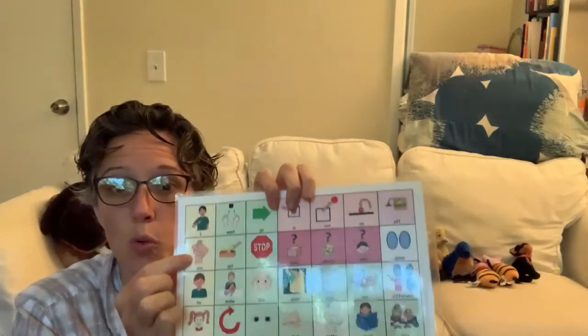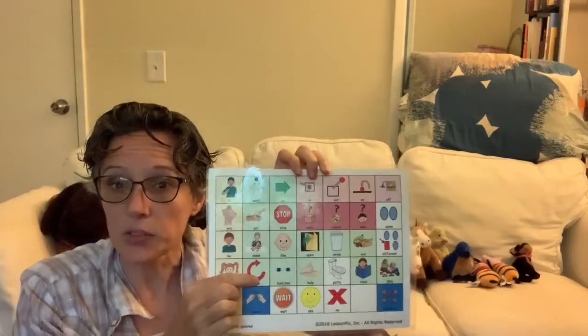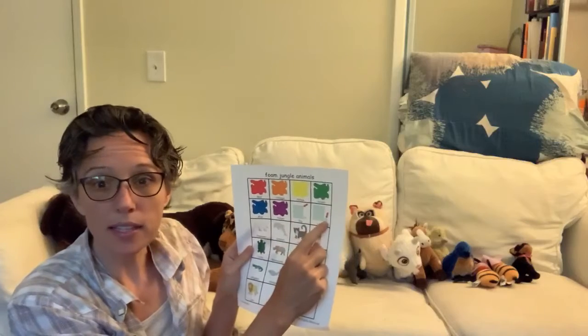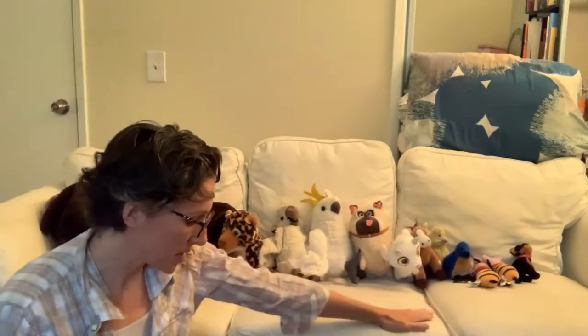Now it's your turn. Pause the video and see if you can line your stuffed animals up from biggest to smallest. Biggest to smallest. Did you do it?